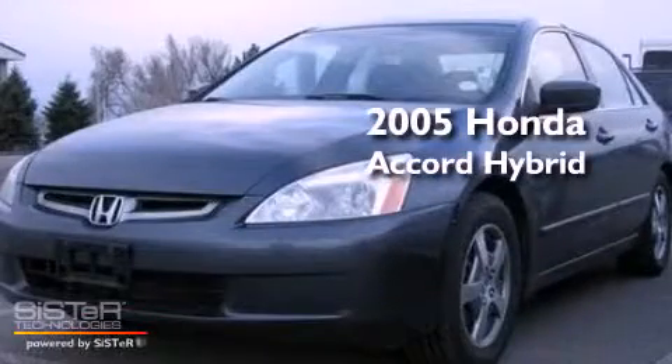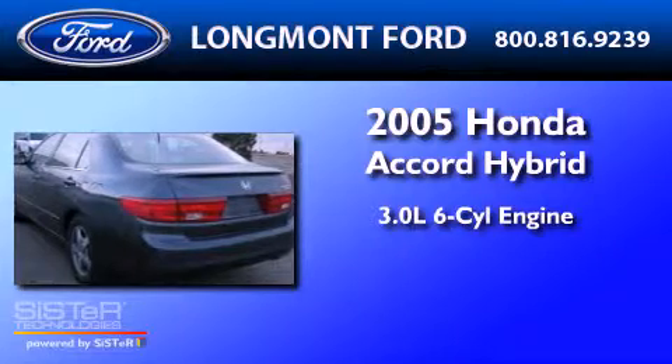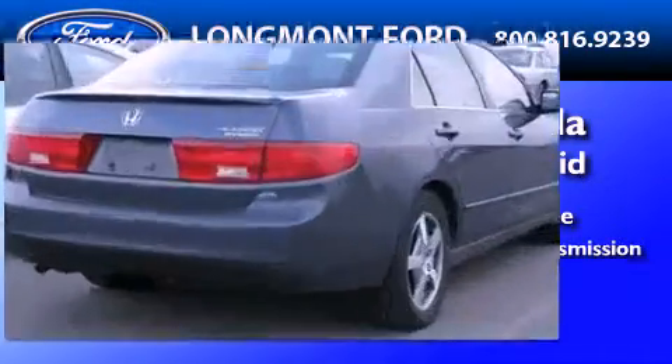This is a 2005 Honda Accord Hybrid. It features a 3.0-liter, six-cylinder engine, a five-speed automatic transmission, and all-new tires.